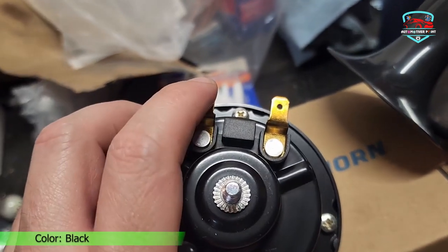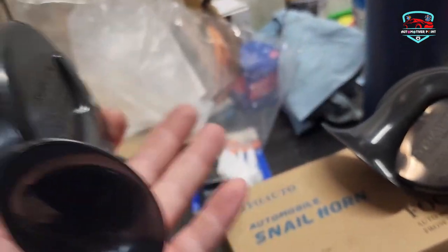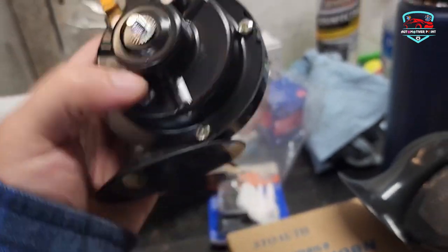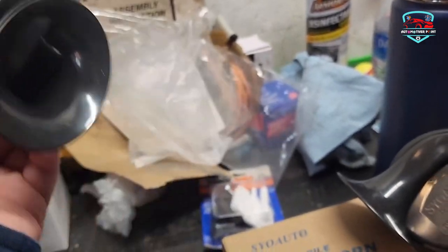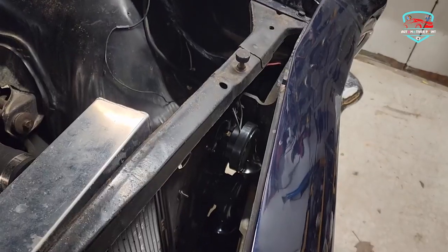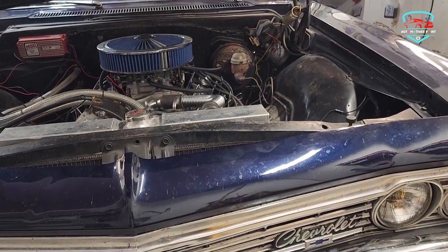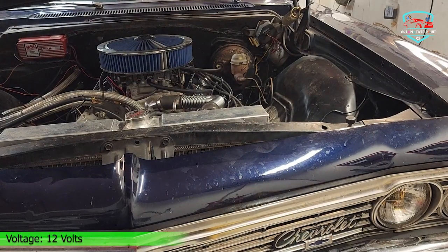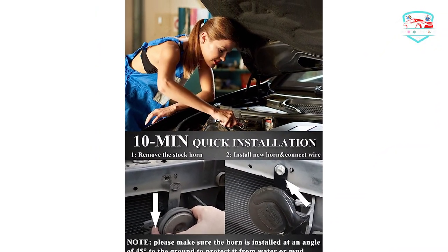The Seoto horn features an ABS engineering plastic shell and a super loud diaphragm. It comes with excellent material and scientific design for high-powered sound and the longest lifespan. Quick 10-minute installation — the 12V horn kit is no-polarity. Please make sure the horn mouth faces down, not up, to protect it from mud. Universal fit for all 12V vehicles: car, truck, SUV, motorcycle, yacht, boat, off-road vehicle, and bus. The auto horn can be sounded more than 200,000 times for a longer lifetime, with a 12-month warranty.